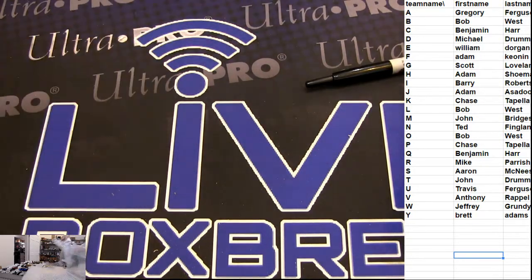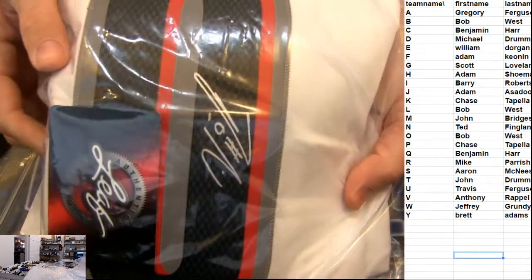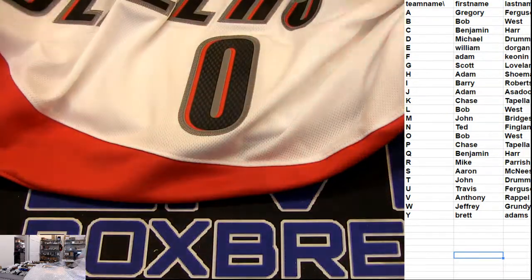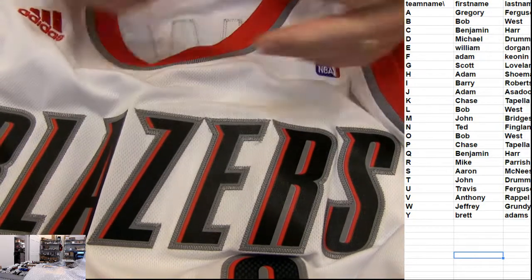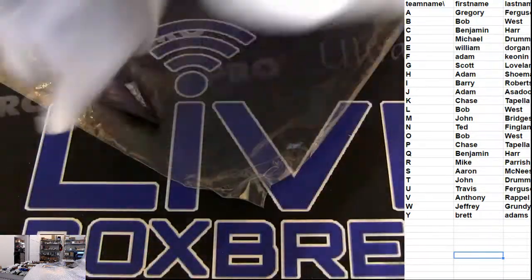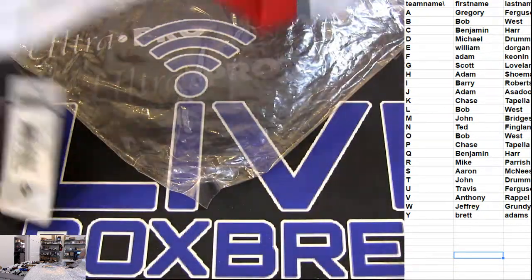Oh yeah buddy, check it out — a Damian Lillard! It's the authentic one. It's our second one we've pulled. Wow, sick! Check it out guys, the swingman Adidas — extra large authentic jersey. Going out to Bob. That is sick man, he's got a sick auto too — silver ink, Lillard — boom, right off the bat!